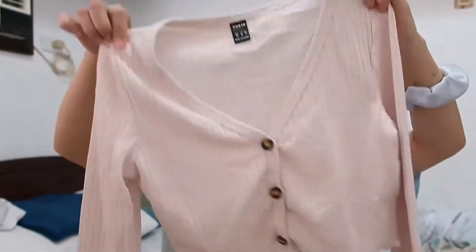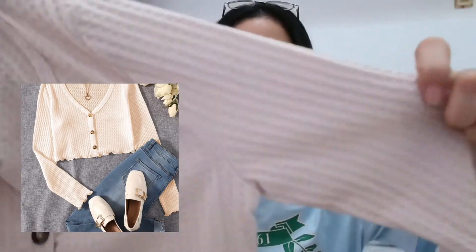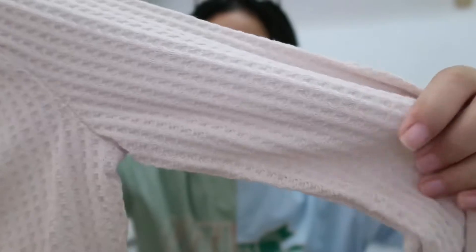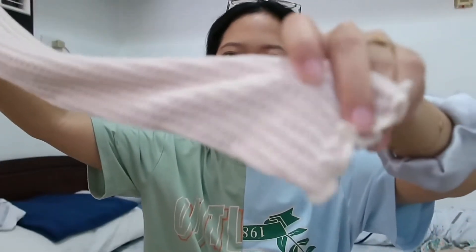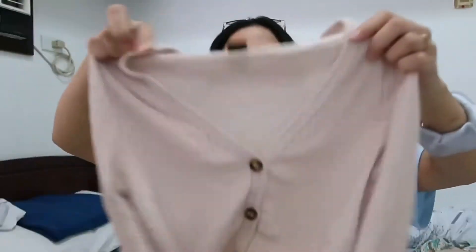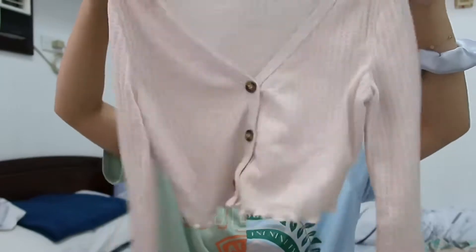Now on to the clothing pieces. These are the pieces that recently just came in the mail. So this is the waffle cardigan top — I'm not entirely sure how it's called, but I actually really like the texture. It's super duper soft, and this is how the sleeve looks — it's kind of ruffled. I really like the low v-neck style.